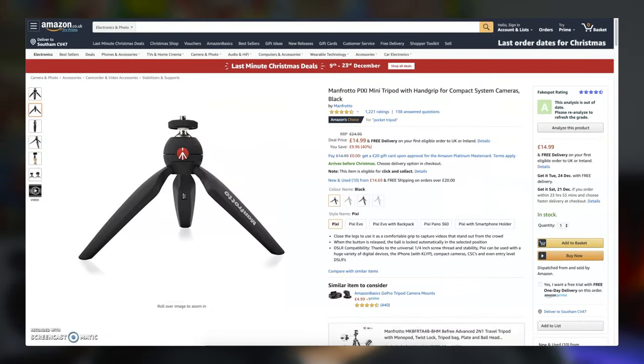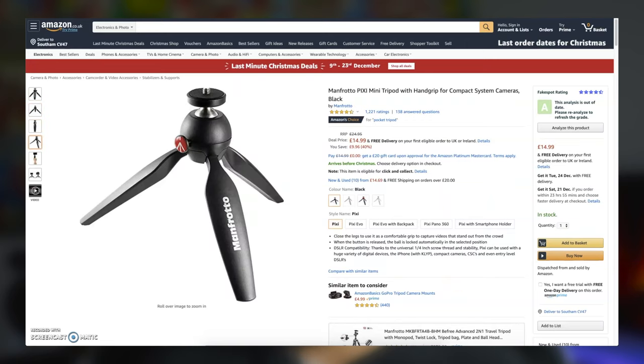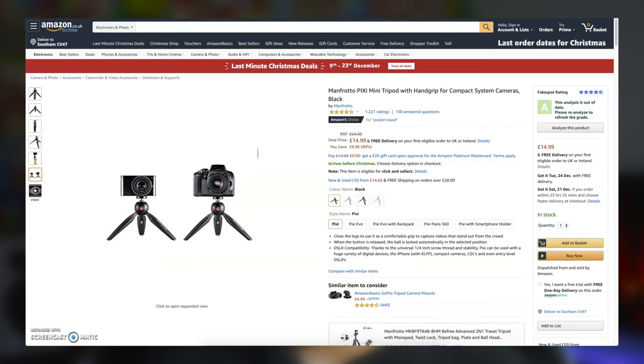More tailored towards videographers and vloggers, our next pick is the Manfrotto Pixi Mini tripod — a great little gift. Small enough to chuck in a bag, it's well-made and robust, great for filming on the move. You can hold it in your hand for that vlog style or pop it on a tabletop for steady shots. For around £18 on Amazon, it cannot be beaten on price.